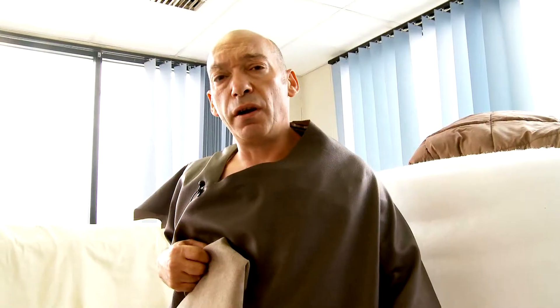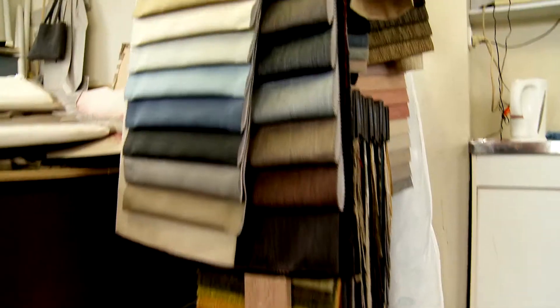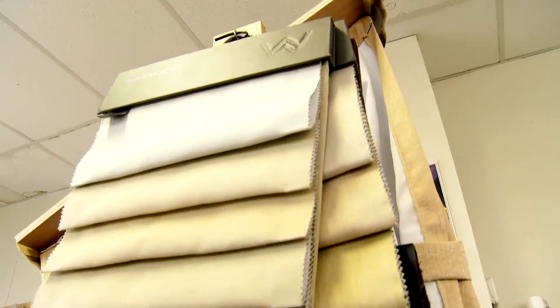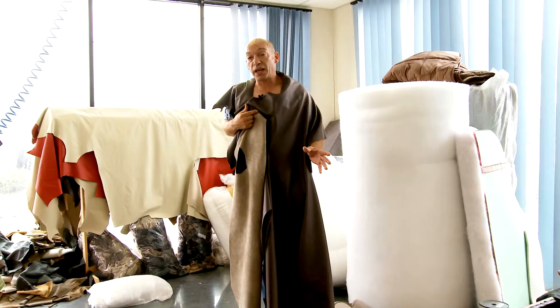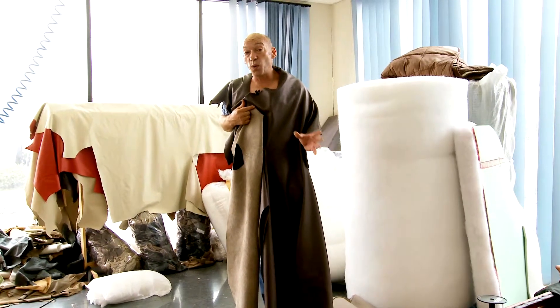We manufacture all of our own upholstery so we can control the quality of what we put in our vans. We source high quality leather for superior comfort and long lasting wear resistance.